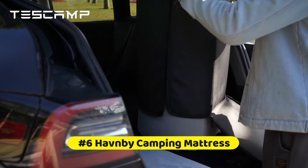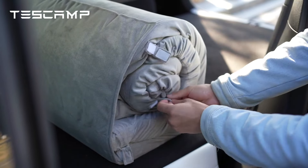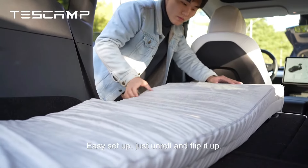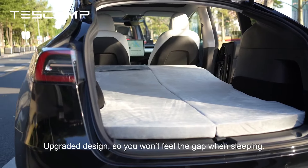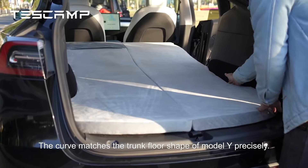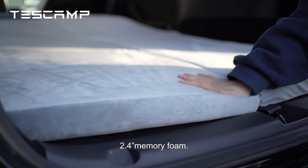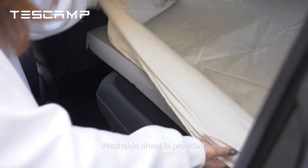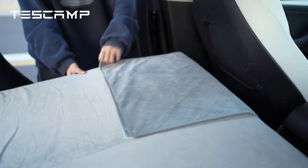At number 6 is the Havnby Camping Mattress. It's super easy to set up and pack — much more convenient than an air mattress. Just tear off the Velcro cloth and roll it out, skipping bulky inflatable mattresses and uncomfortable sleeping bags. It comes with a mattress sheet and carrying bag. The 2.4-inch memory foam is soft yet supportive and covered by a short plush cover, giving you a home-like bed feeling for all your adventures.